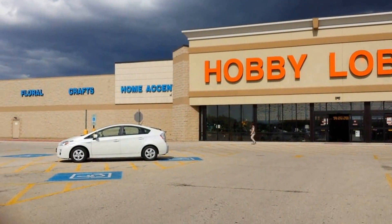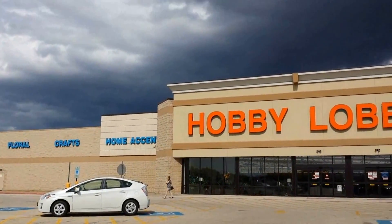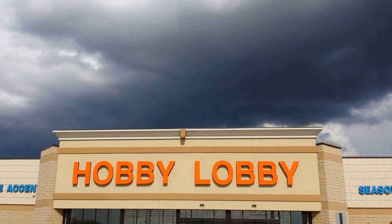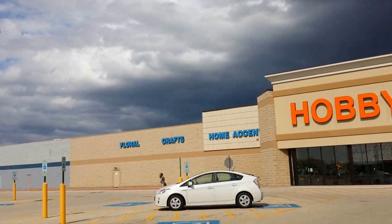Hi everyone, it's Melody from MelodyLaneDesigns.com and this is the first episode of Shopping with Melody. This is our Hobby Lobby and look at that dark cloud — it's kind of scary.